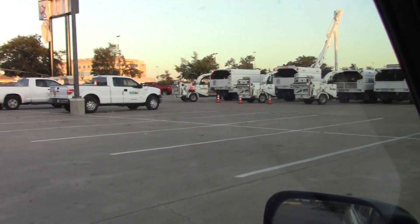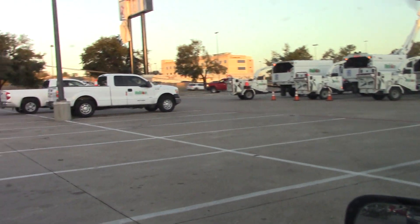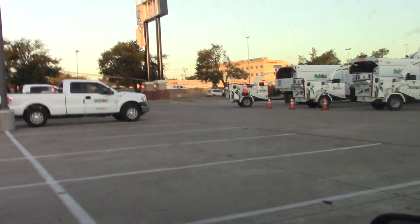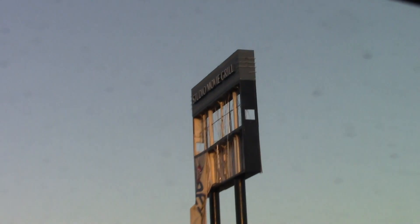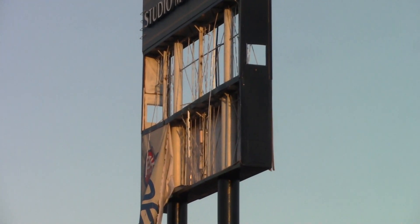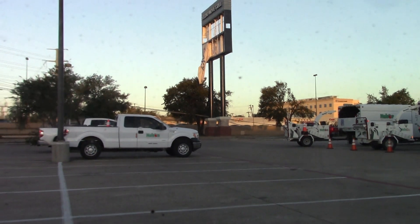This is a staging area where people are gathering together with vehicles to clean up storm damage the morning after the tornado. Here at Royal and Central, apparently the tornado made a right turn and started going north.